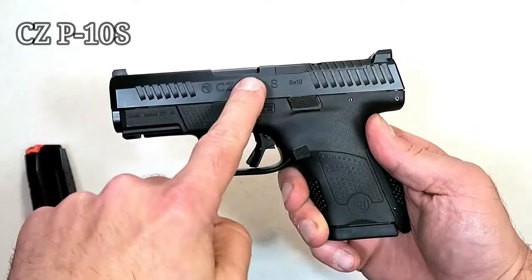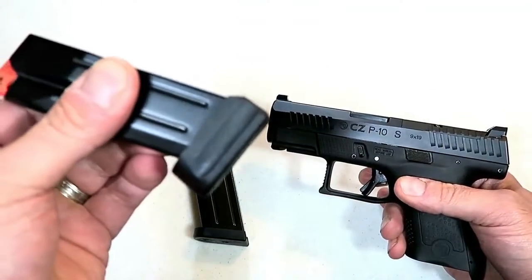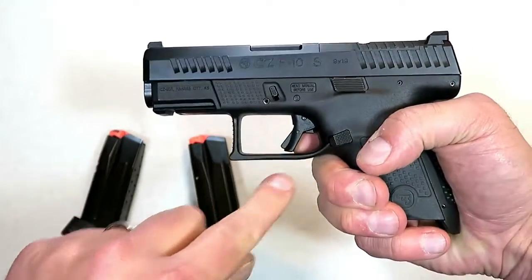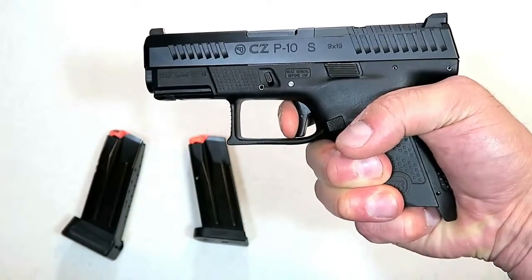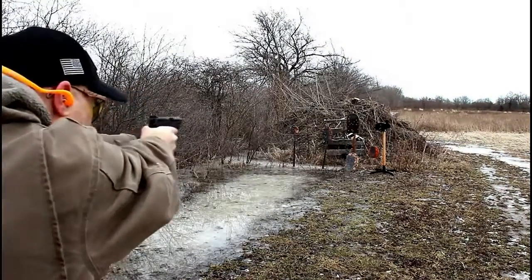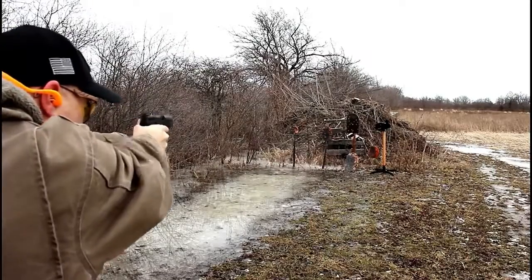I was very excited when I found out that CZ was releasing the P10S, a subcompact version of the P10C that shoots just as nice. It comes with two 12-round magazines, and this extension I purchased from HB Industries offers 14 rounds. What makes it impressive is the trigger — I measure it right at five and a quarter pounds, but it is so smooth and so crisp, with a very short reset. This is the optic-ready model for those who want to run optics.